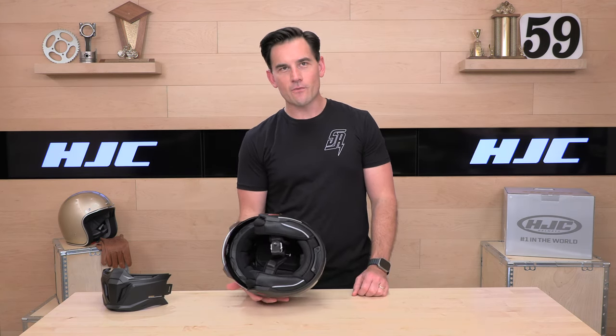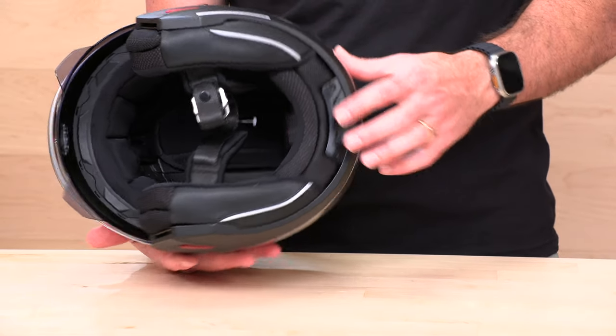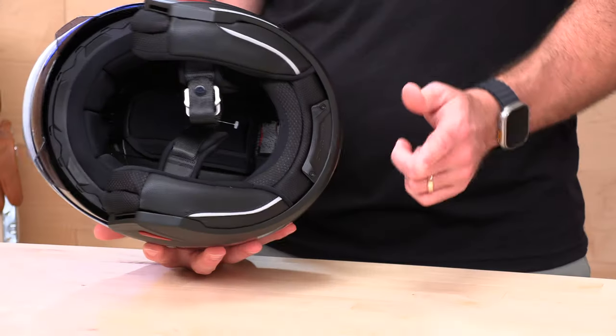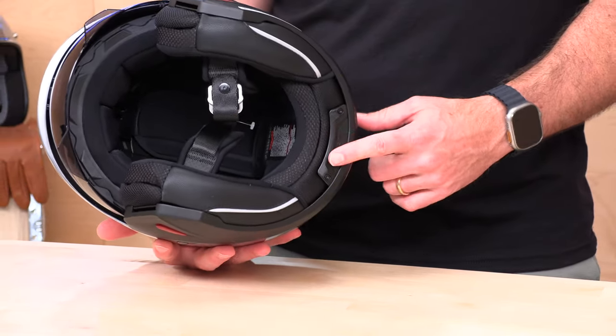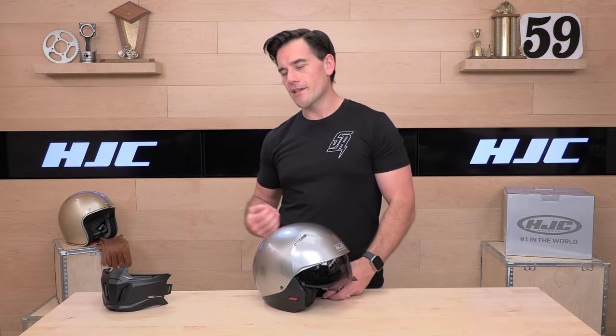That is the HJC i20. It is prepared to work with their HJC Smart 10 or 20B communication units, which they've replaced with a newer generation — the 10 and 20B are still available and integrate cleanly through the bottom. You can also hijack the same speaker pockets and run a universal comm on the i20 if you prefer. Three-year warranty from HJC.